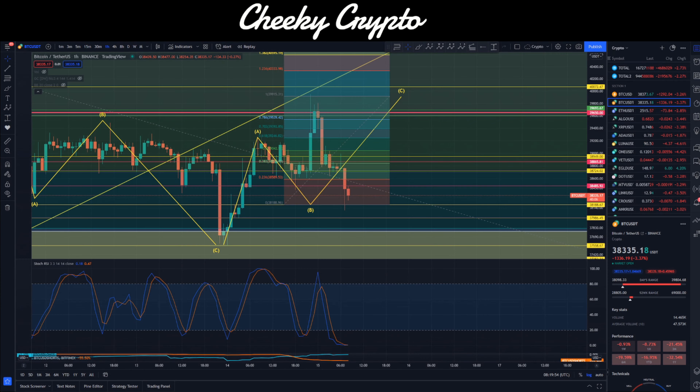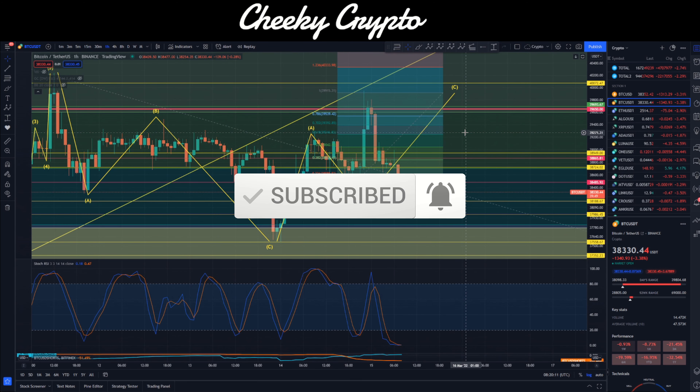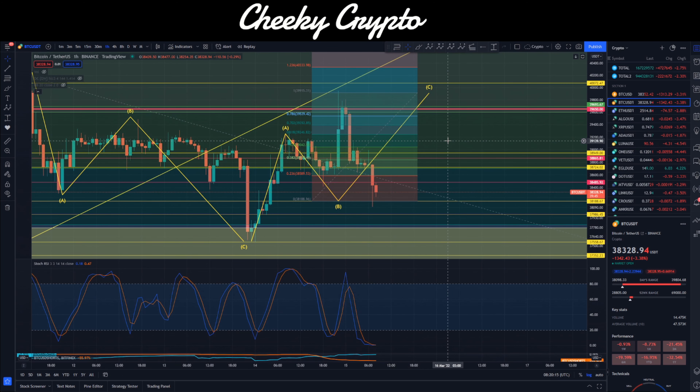Hi and welcome back to Cheeky Crypto. Today we're going to be taking another look at Bitcoin and see what's been going on most recently with the price action. If you find it useful and informative, hit the like button. If you happen to be new to the channel, go ahead and subscribe, tap the bell, select your notifications, and you'll be kept up to date with everything we do here at Cheeky Crypto. If you haven't joined us in Discord, links are in the description below — completely free to join, fantastic community talking crypto 24/7.